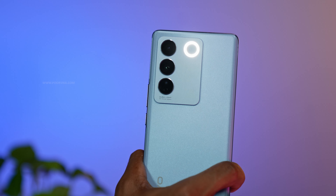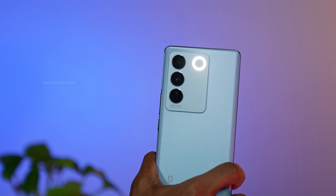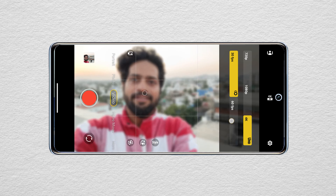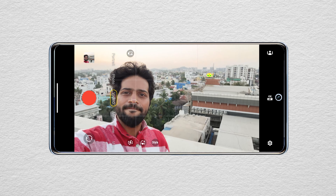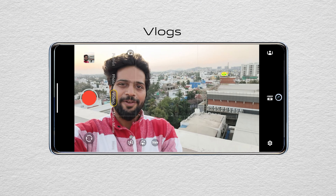It takes beautiful night portrait shots, all thanks to the Aura Light — that little ring light feature Vivo included to give a soft light rather than the hard flash found on most phones, which bleaches pictures. The Vivo V27 Pro also has surprising video quality for its price range. Most phones in this range wouldn't offer 4K video at 60 frames per second, but this phone supports it on both the front and rear cameras, allowing you to shoot vlogs as well.